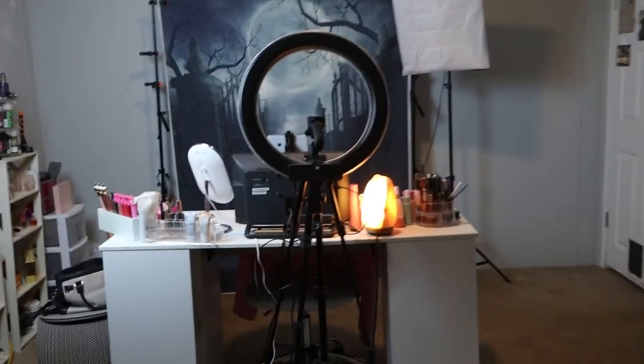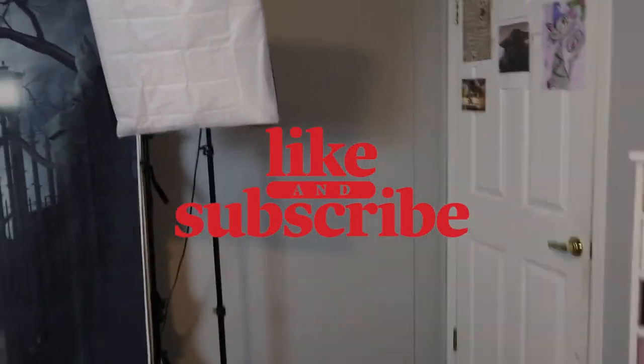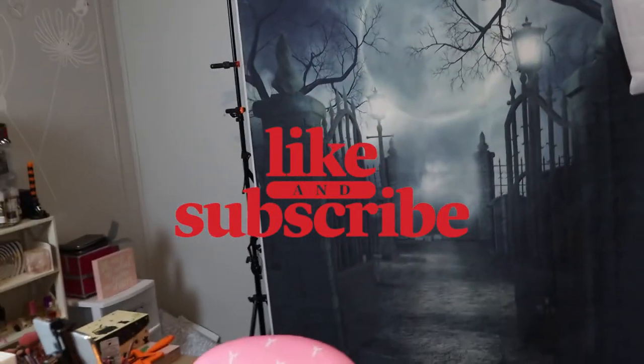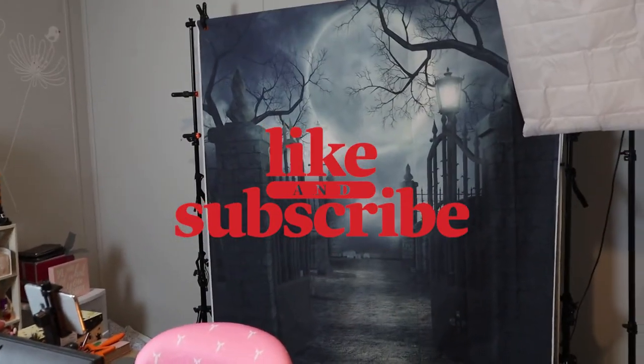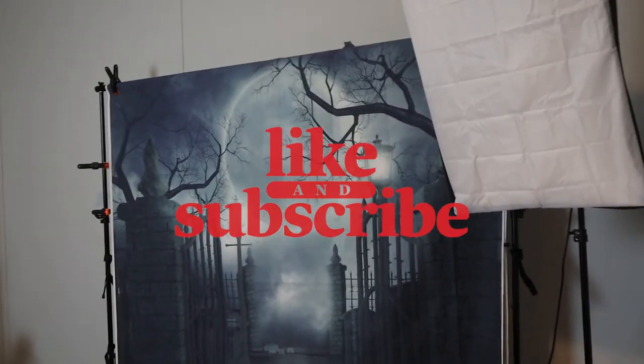We'll go back into the beauty room because it does have a little bit more light. I hope you guys enjoyed this video! Please subscribe to my channel and ring the bell so you'll be notified every time I upload a new video. I hope you guys have a wonderful and magical day — I'll see you guys in my next video, bye!